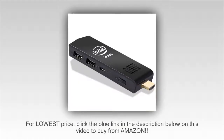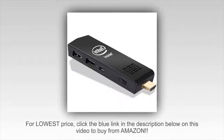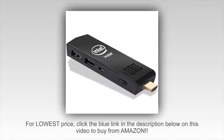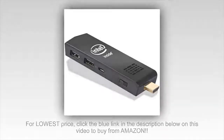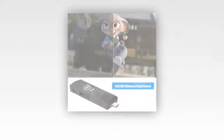Welcome to Channel 5 Stars. In this video I'll be reviewing the W5 Mini PC Windows 10 Computer Stick, Intel Z3736F Quad Core up to 1.83 GHz, 2GB RAM, 32GB ROM, H.265 with built-in Wi-Fi and Bluetooth 4.0.